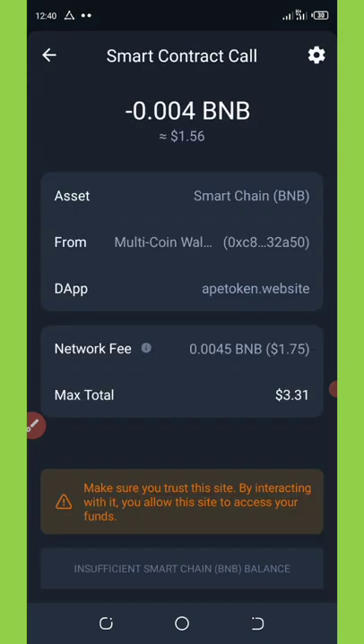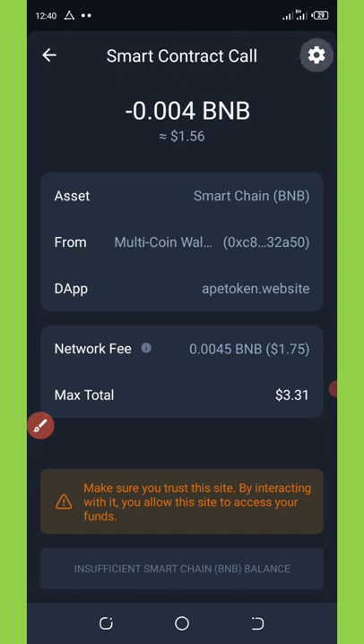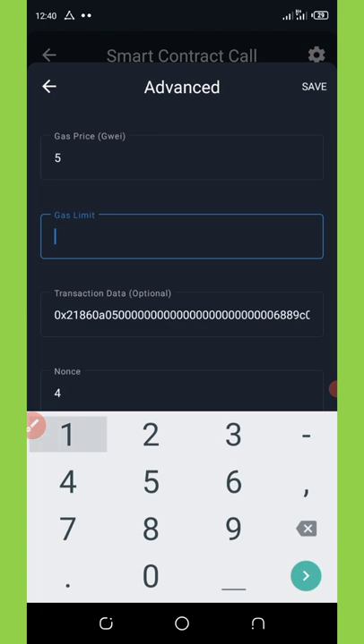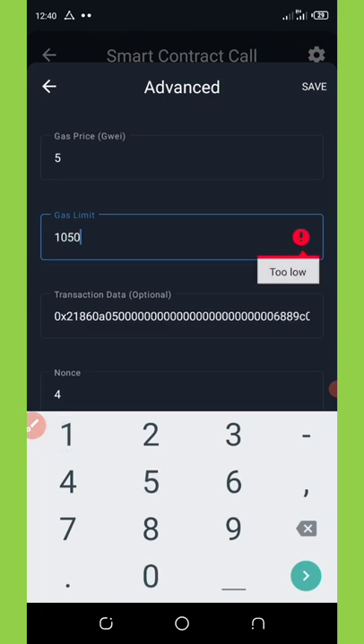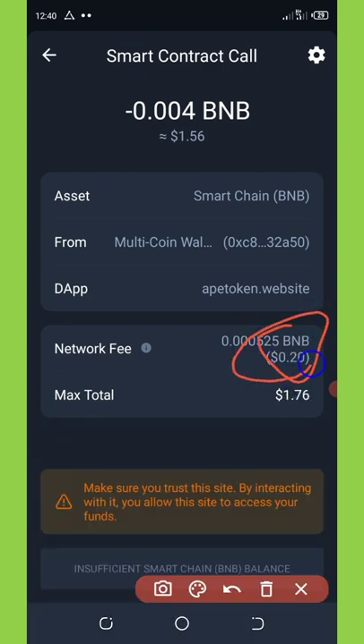Confirm the transaction by paying the required fee. The max total to spend is 3.31, which is too much. To reduce the network fee, click on the settings in the top right corner — it will pop up where you set the gas limit. The gas limit is currently 900,000; set it to 105,000 and click the save button. The network fee will reduce to 20 cents.